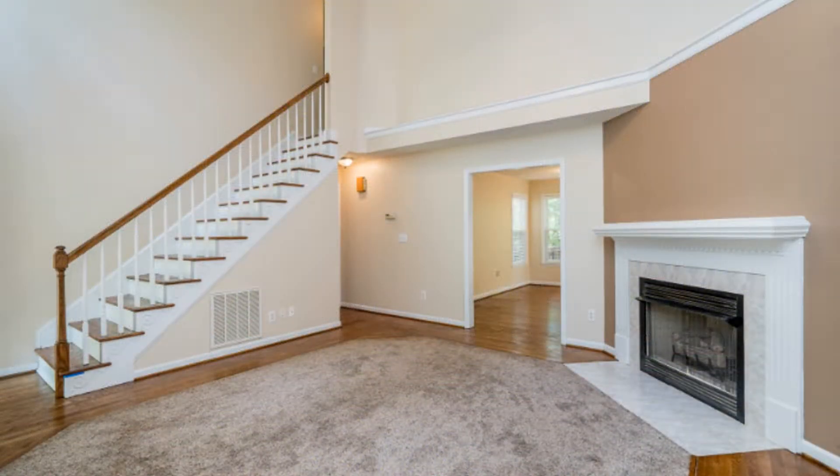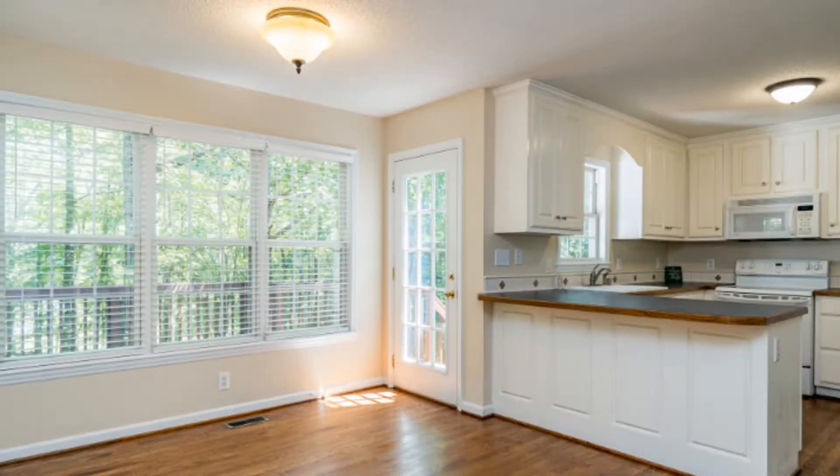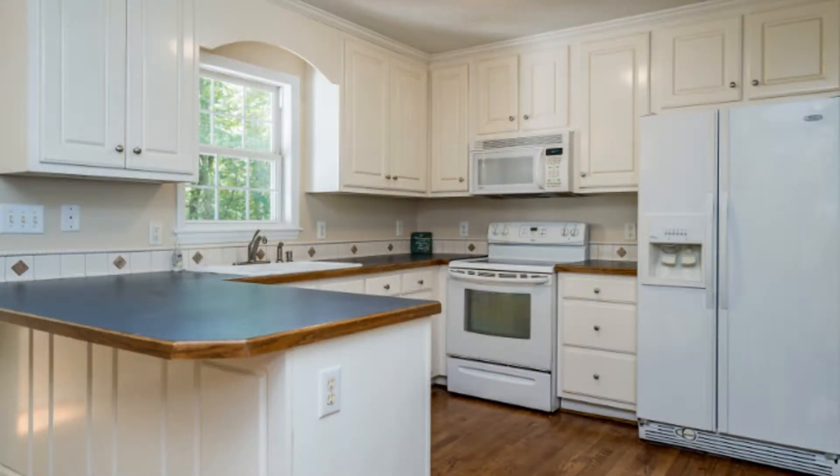This home features a spacious living room with cathedral ceilings, skylights, and a fireplace. The open Eden kitchen overlooks the backyard and has access out to the two-tiered deck. It also includes plenty of cabinets for storage and countertops for workspace.